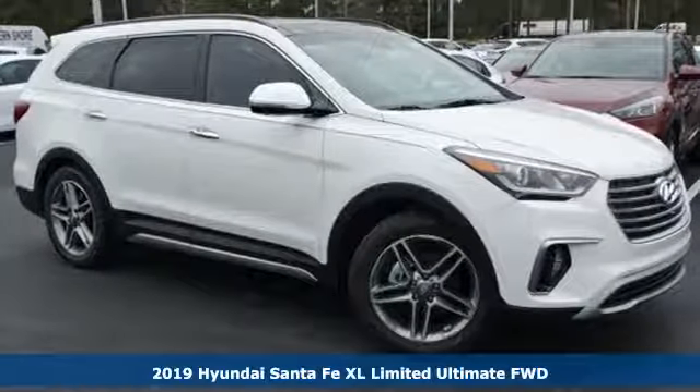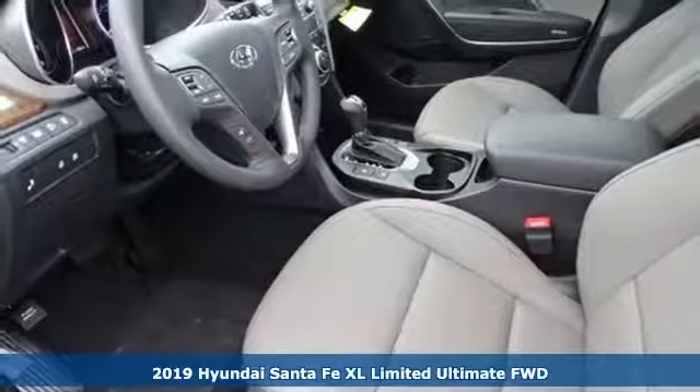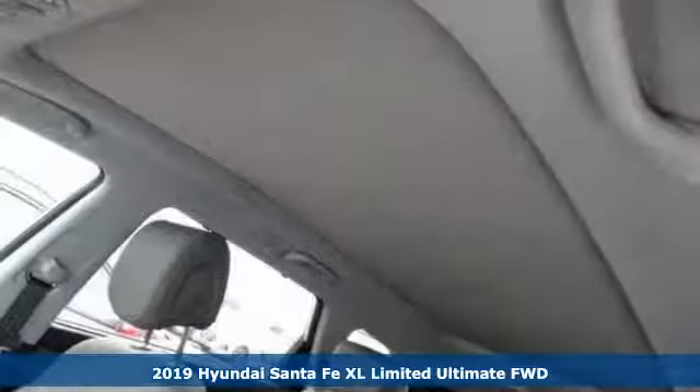It's a new 2019 Hyundai Santa Fe XL. Challenging convention to find a better way — it's the Hyundai way. And with features like these, every drive's a pleasure.